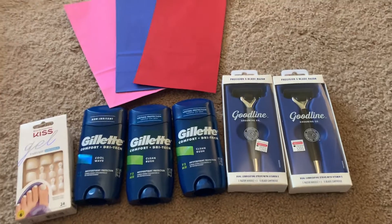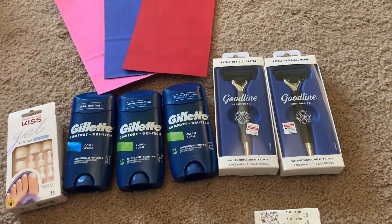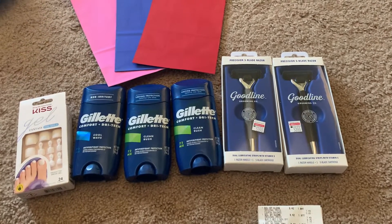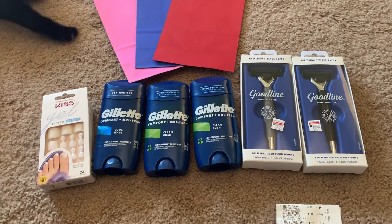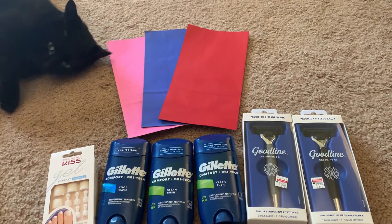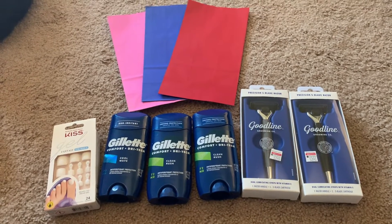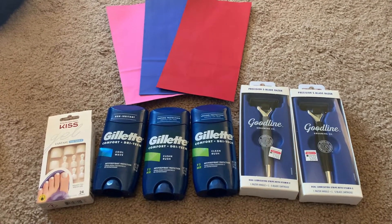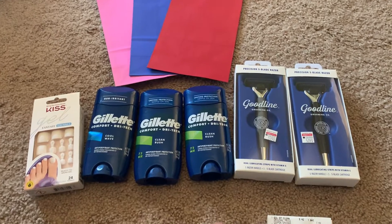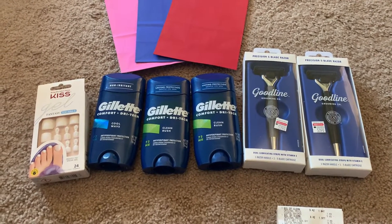Hey y'all, what's going on? It's Danielle here. I decided I'm gonna make a coupon video because this was a super good deal at CVS. I really haven't been couponing that much — that's Winnie, she wants to be included in this haul too — just because I have so much stuff that I'm kind of going through already.